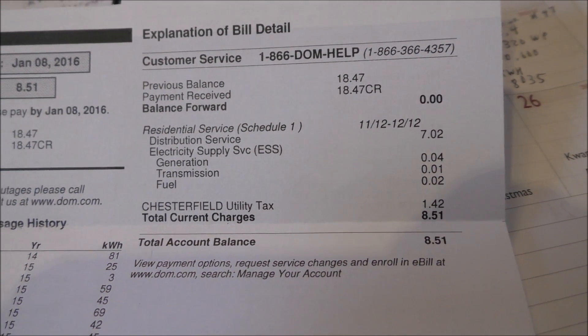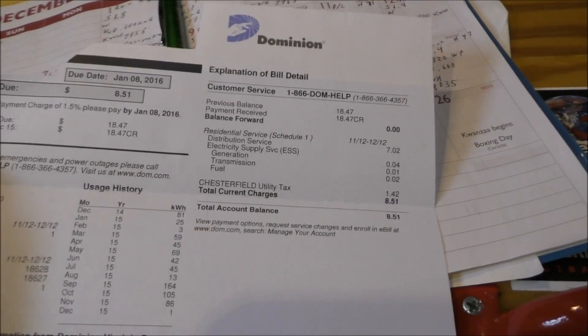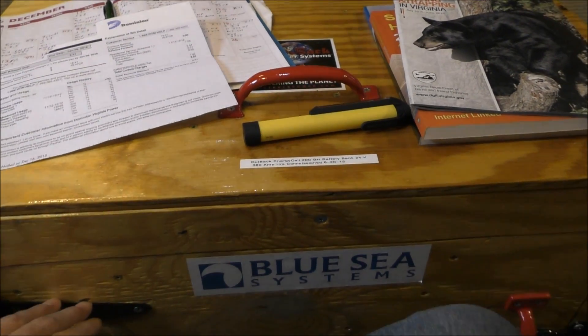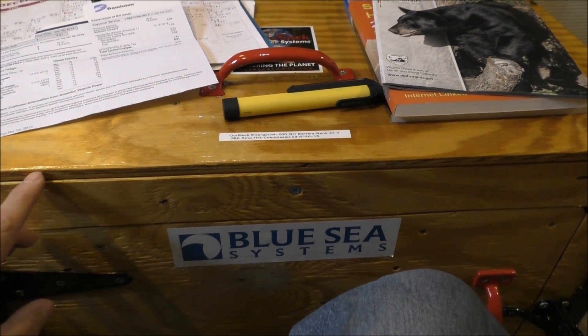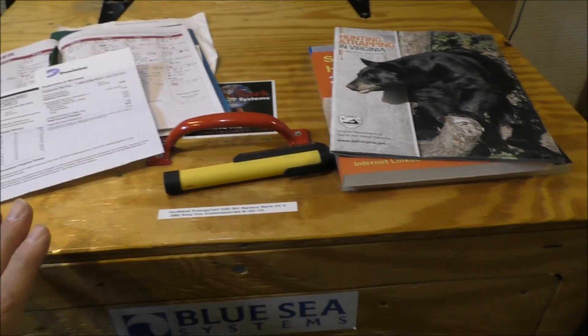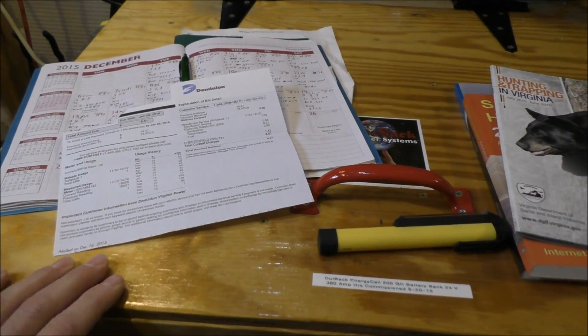My actual power usage percentage was four cents plus one cent is five cents plus two is seven cents — that's all my electric bill was. Y'all, solar with these new batteries — the Outback EnergyCell 200GH grid-hybrid batteries — they're doing a fantastic job.